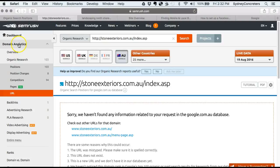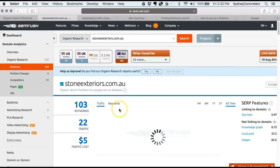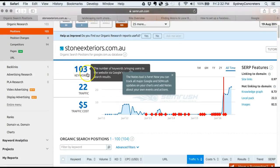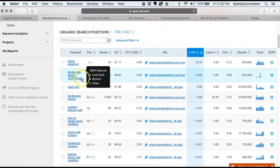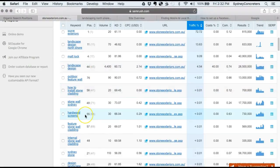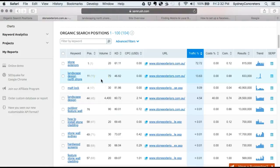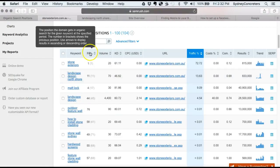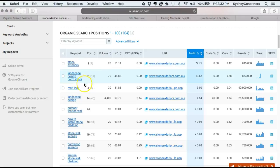Okay, let me check the positions here and let this load up — I want to show you the real-time data. That's good — you've done pretty well. It shows here that you've optimized for 103 keywords, which is fantastic. Your traffic is only 22, which is low, but these are the keywords you've used, and you've done a pretty good job. This is showing me the position you're in on Google — you're number one for 'stone exteriors landscape design North Shore,' which is pretty good.